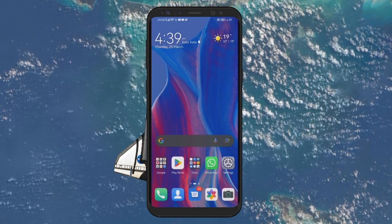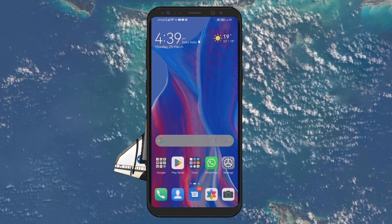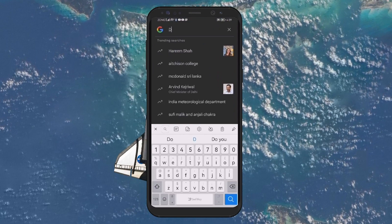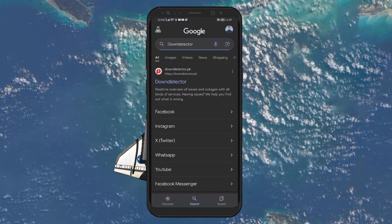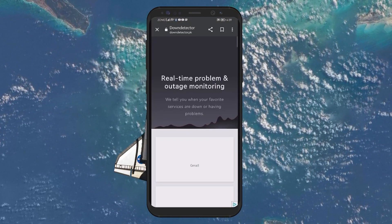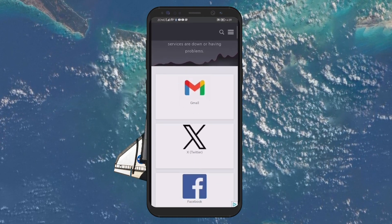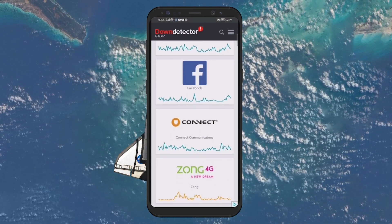Occasionally, the problem might not be with your connection, but the specific website or app you're trying to access. High traffic to a particular service can cause slowdowns. Tools like Down Detector can help you check if a website is down or if others are experiencing similar issues. This can save you a lot of troubleshooting time by indicating whether the problem is on your end or with the service you're trying to access.